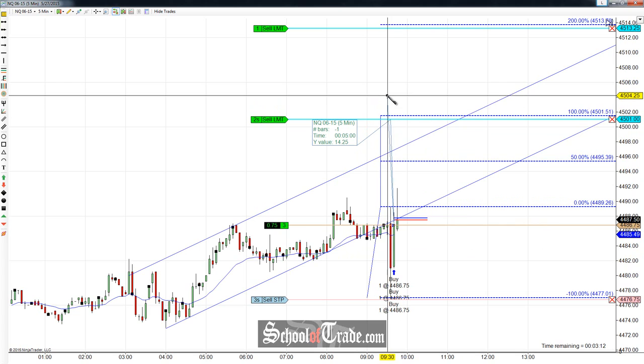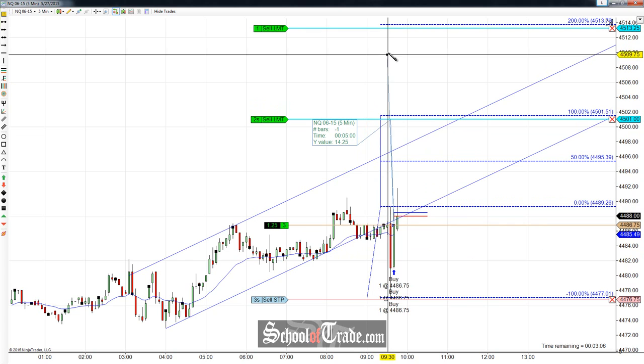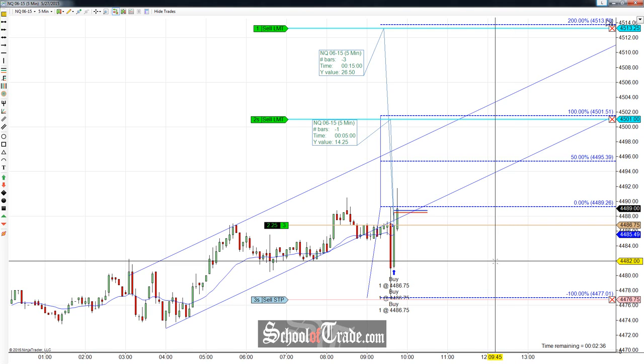That's going to be 14.25 points, and with two contracts coming off there, we're looking at just shy of 30 points on the first target. The second one is kind of the Hail Mary — a big runner. If it pushes up to $45.13¼, that pulls out 26.5 points by itself. Overall, 14.25 times two plus 26.5 is 55 points, which is 220 ticks. The NASDAQ ticks at $5 per tick, so that's $1,100 if we can push all the way up.